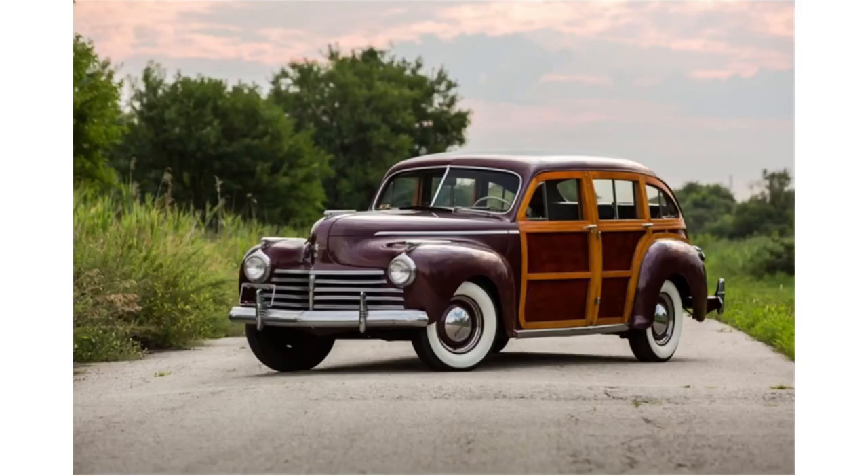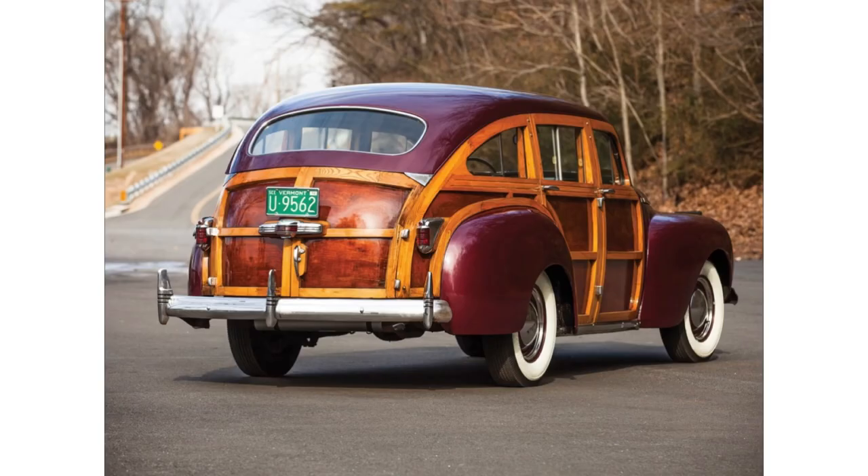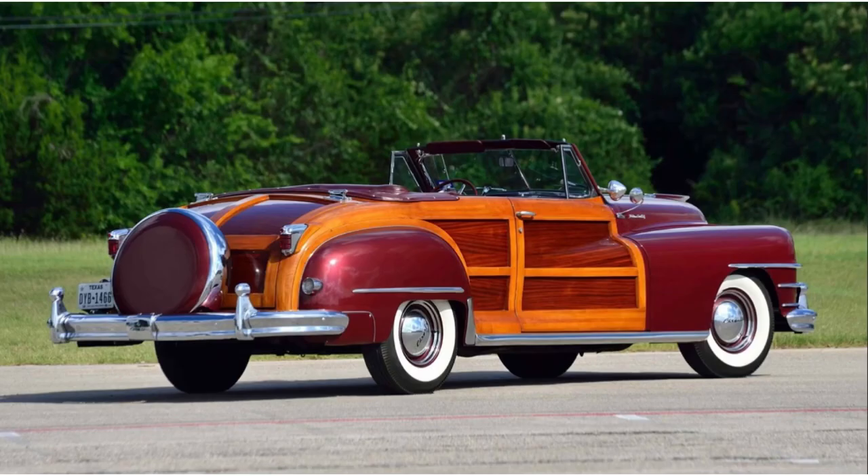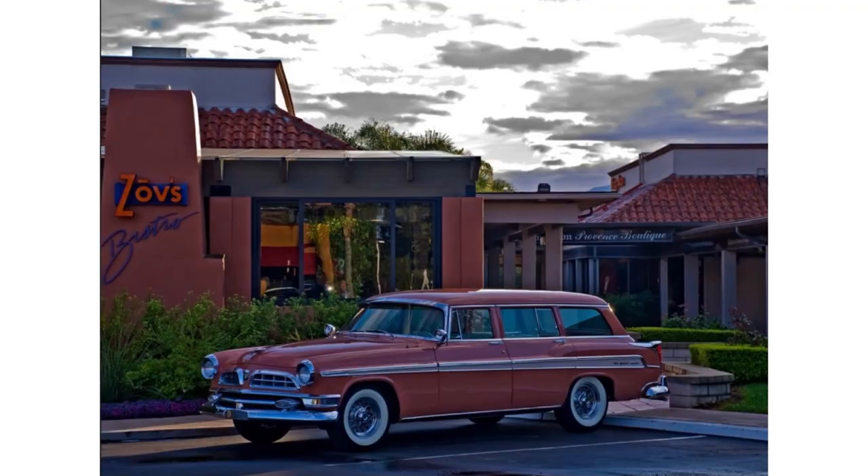The Chrysler Town & Country story starts in the 40s. Forget everything you know about Town & Country — the original was actually an eight-passenger woody wagon, and they did offer a two-door roadster convertible version in 1946. By the mid to late 50s, all the wooden body cars were largely phased out for all-steel body construction wagons. You could still get wood paneling on doors, but gone were the days where the whole back portion of the car or all the doors were made out of wood.